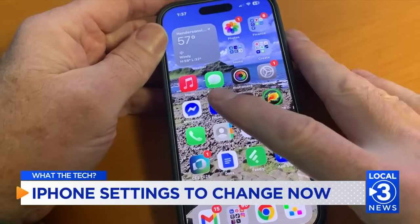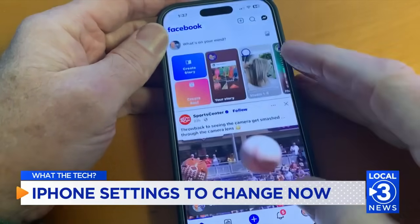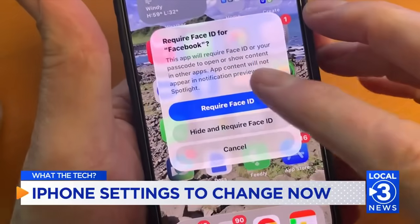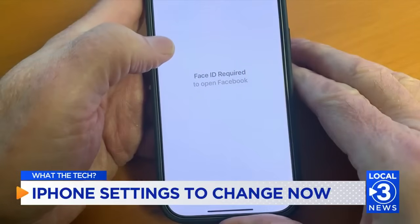You'll still need Face ID to open it, but so will anyone else. You should also lock down individual apps. If there's an app you don't want someone else opening when you look away, press and hold the app icon and tap Require Face ID. Even if someone unlocks your phone, they won't be able to open that app without your face.